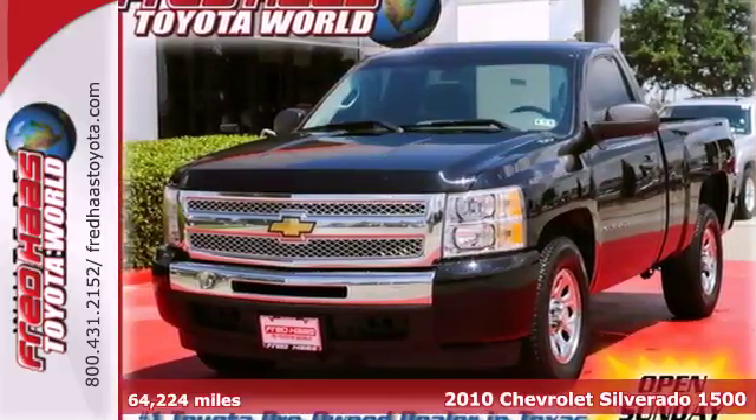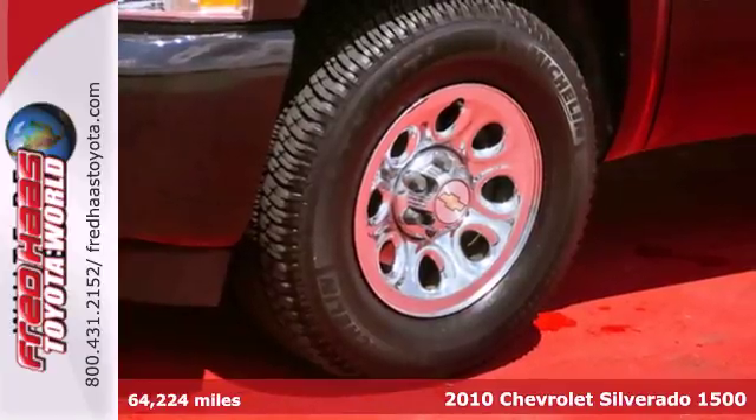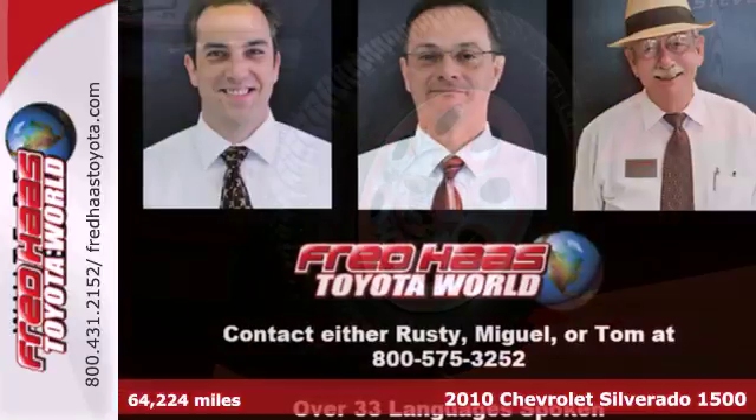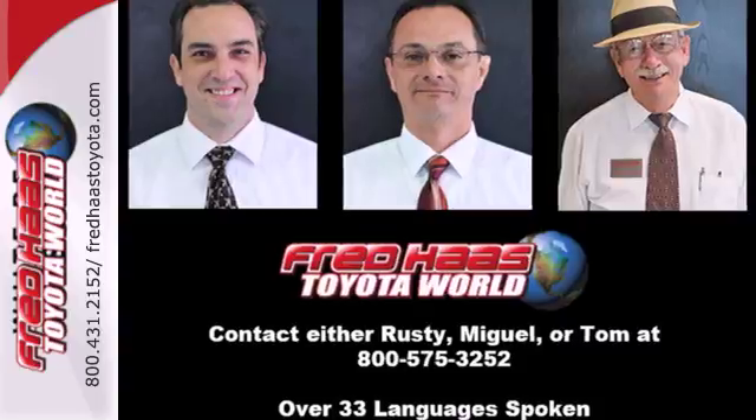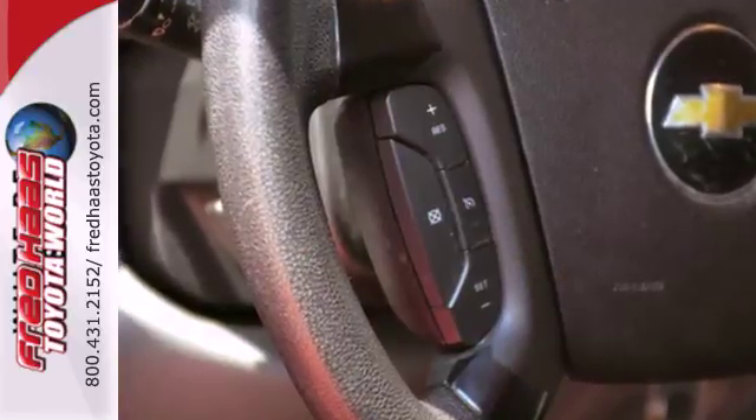It's a 2010 Chevrolet Silverado 1500. It rules the road and its class with standard features including air conditioning, power steering, all season tires, chrome finish bumpers, and dual side mounted airbags.